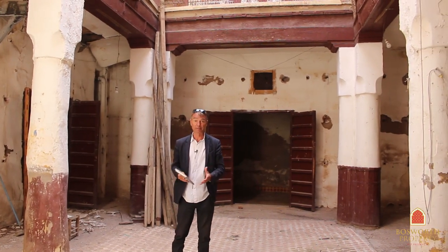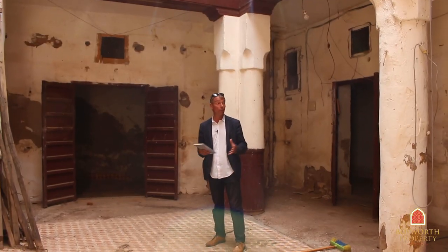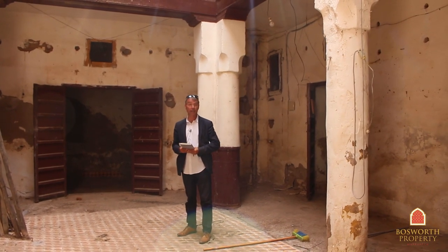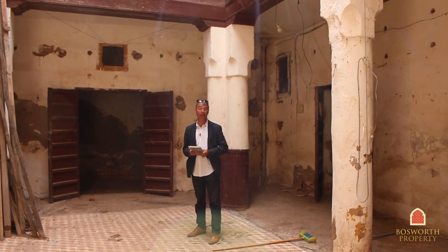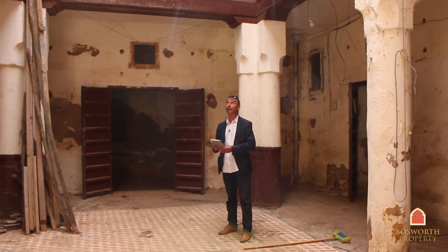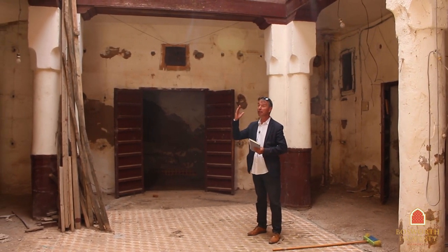These are extraordinarily rare to find. On the ground floor, this would have been used for storage — it was an emporium for spices for many years, and also for rare textiles. So this was basically a working area down here, and on the first floor the families would live.